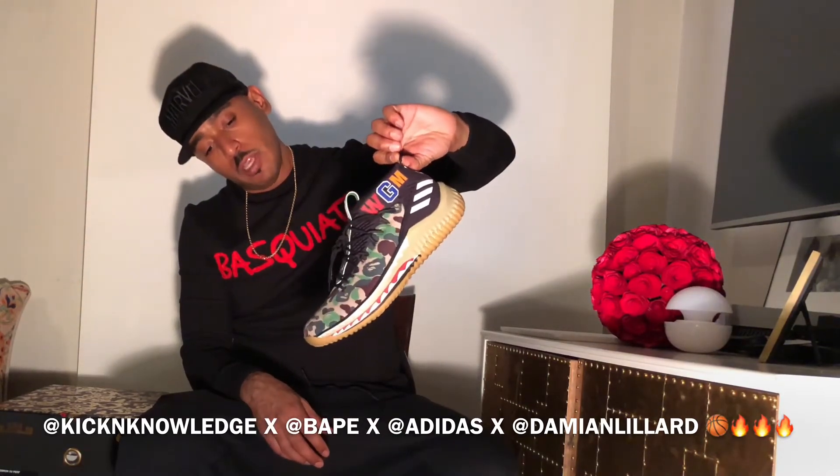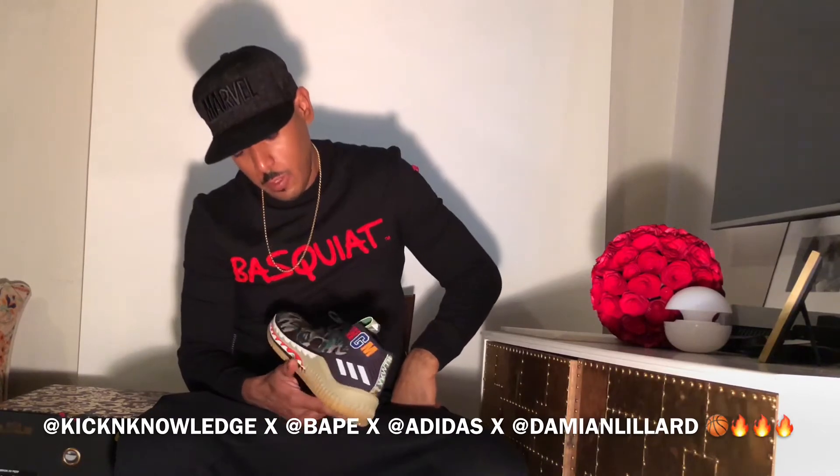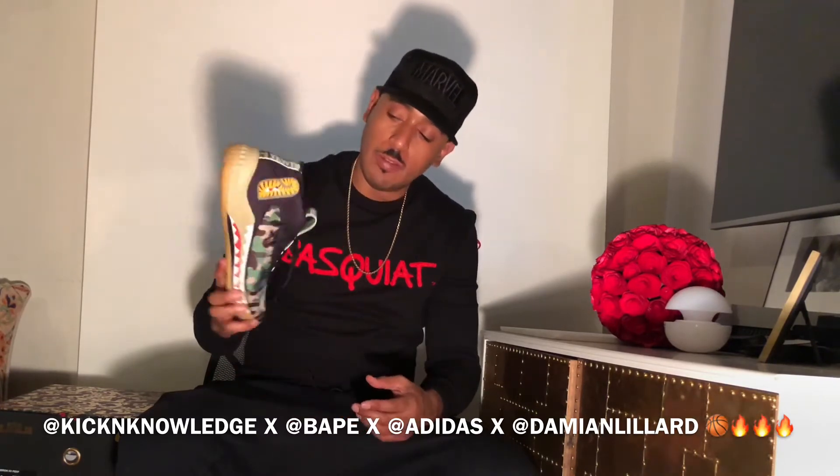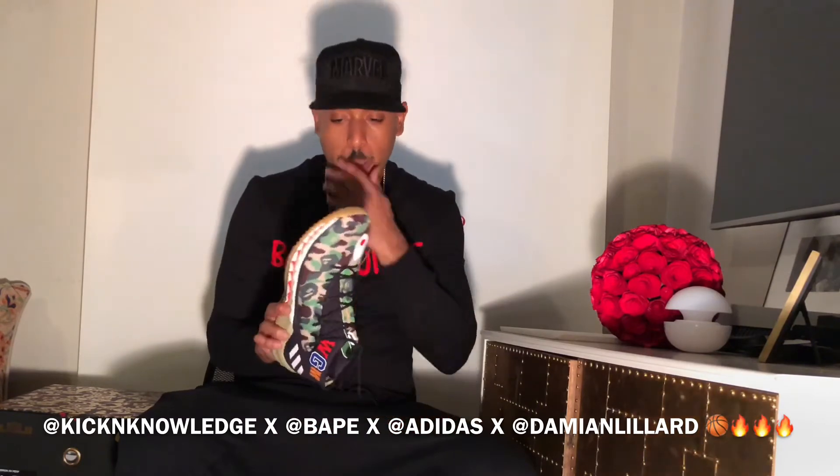I think for the summertime you would crush it — great pickup if you were able to get your hands on this. They dropped it at a few places: the Adidas consortium stores, and I believe even Barney's and Neiman Marcus had this shoe in a couple of colorways, as well as the 747 warehouse event they did in LA.